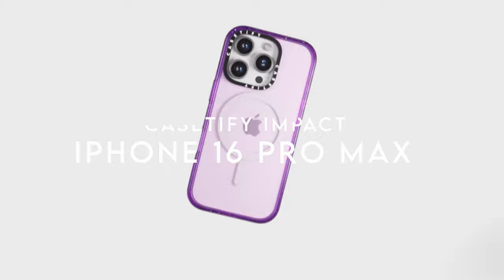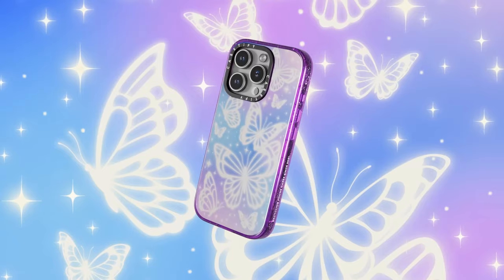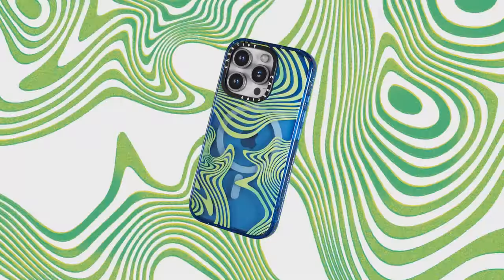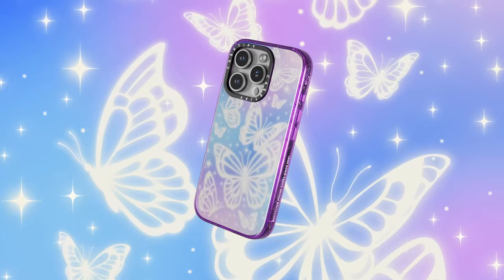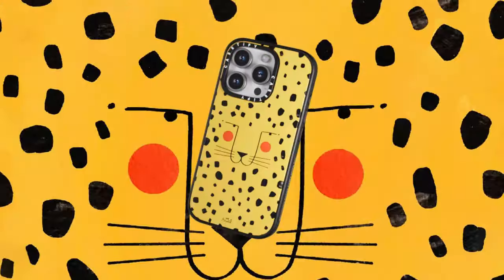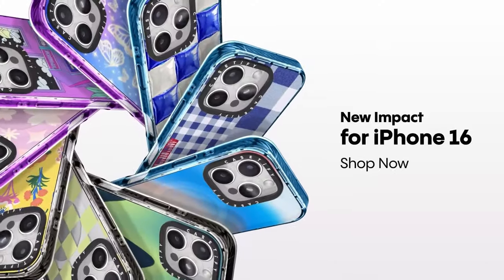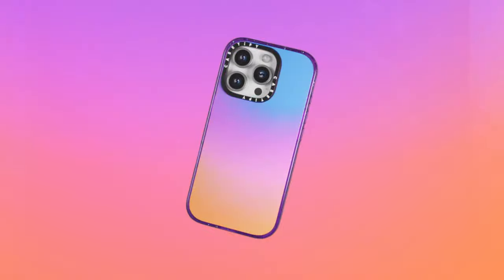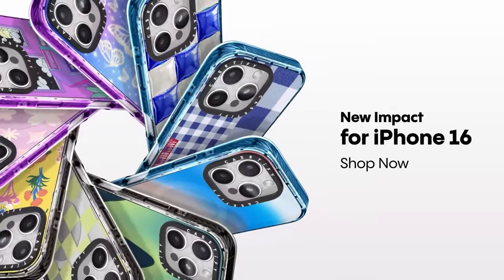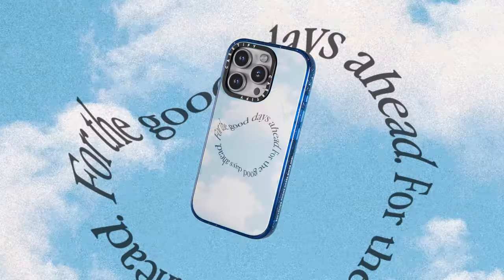On number 6, Cassetify Impact. Looking for a case that offers serious protection without sacrificing style? The Cassetify Impact case for the iPhone 16 Pro Max delivers just that. With a remarkable 8.2 feet of drop protection, this case is built to handle anything life throws at you — whether it's a tumble off the kitchen counter or a drop during an outdoor adventure. It meets rigorous MIL-STD-810G military standards, ensuring top-notch durability. One standout feature is the side sockets, which make attaching charms a breeze, adding a personal flair while keeping your phone unique. Accessing the camera control button is seamless, allowing you to snap photos quickly without fumbling.